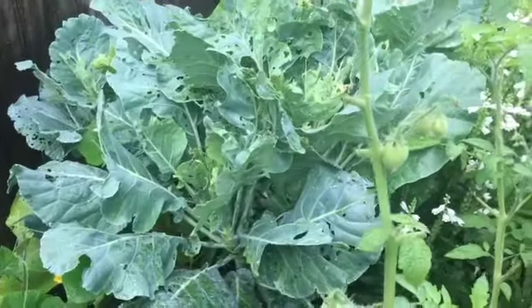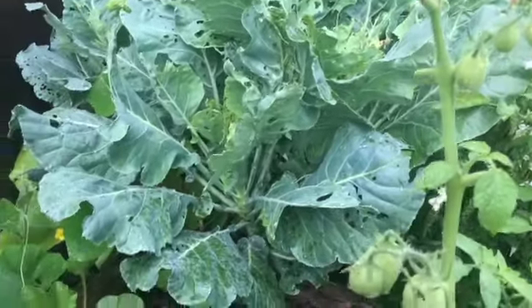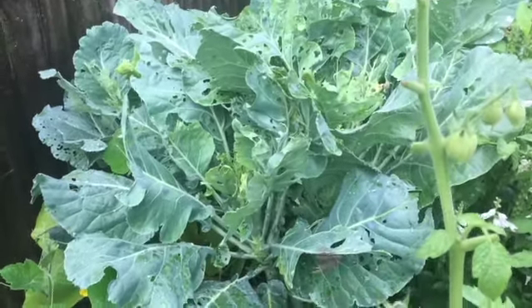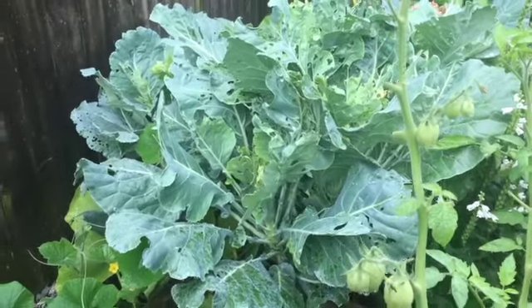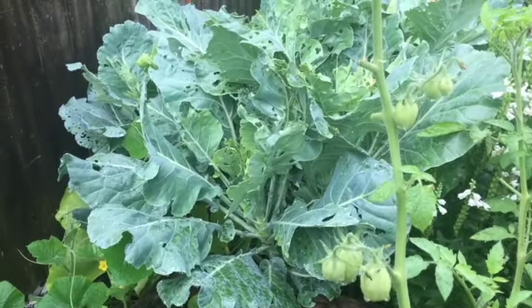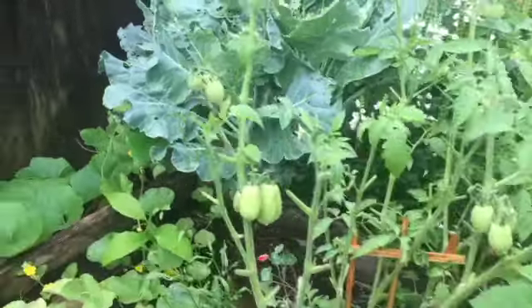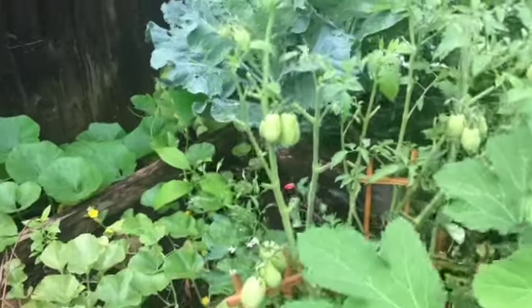Oh look at what the beetles have done over here to my collard greens! I'm just going to have to pull those out anyway, but I left them there purposely because I didn't want the Japanese beetles and whatever else is over there eating all of my other things. I can see slugs from here — I can see everything. I have to rip that out.